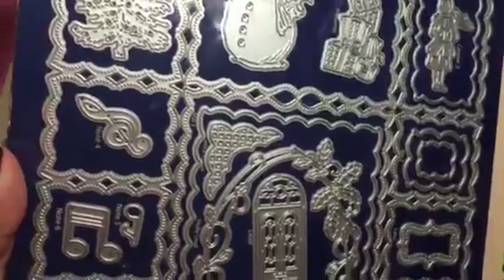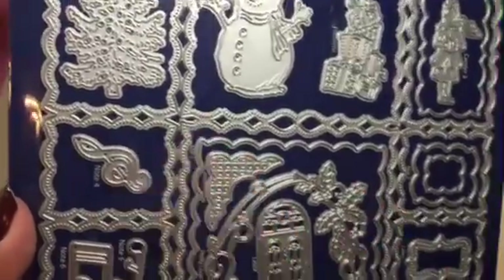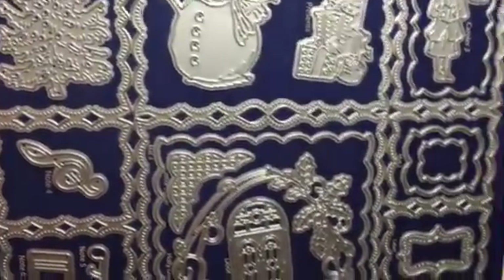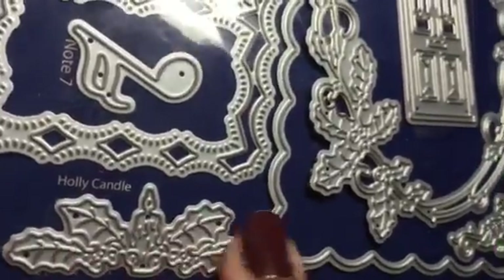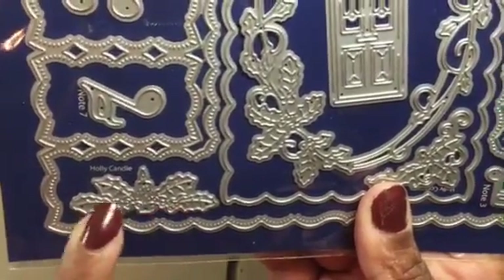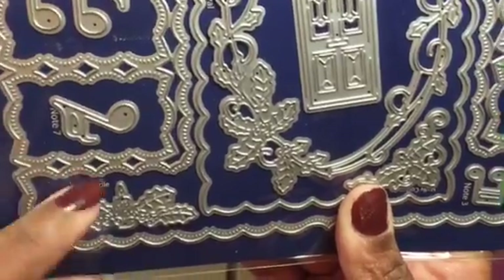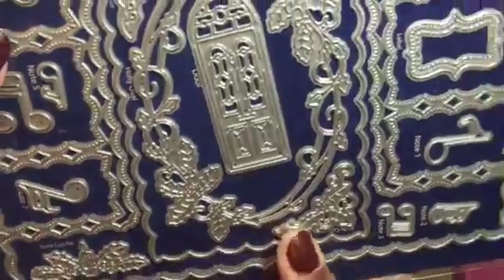They have these little music notes, which makes sense because you got the little carolers singing. But you could take these and put them on any piece — you can make a little card that has little notes on it. Like you could get a little piano and put that there. So cute, right? And there are seven different little note pieces. Then you come down here, and this is cute because it's a little candle with your little holly leaves. You could put that on a tag, do a little ATC with that, do multiples of them and have a little row going on like a border.